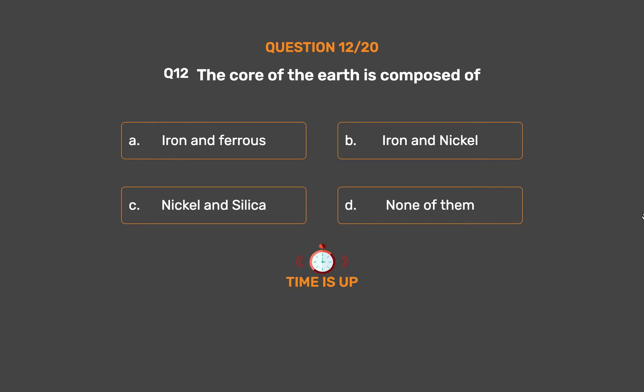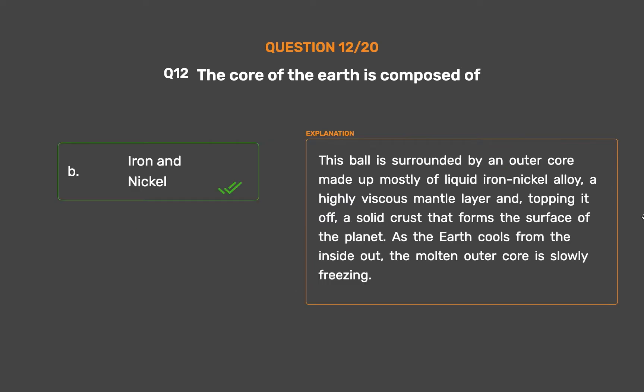The correct answer is Option B: Iron and nickel. The inner ball is surrounded by an outer core made up mostly of liquid iron-nickel alloy, a highly viscous mantle layer, and a solid crust that forms the surface of the planet. As the earth cools from the inside out, the molten outer core is slowly freezing.